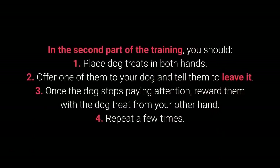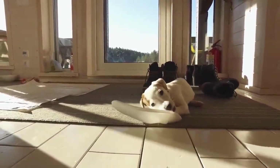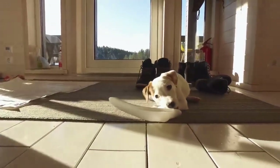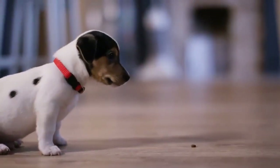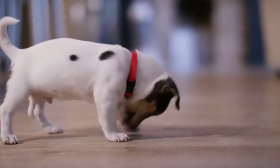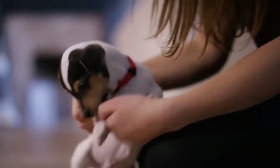In the second part of the training: 1. Place dog treats in both hands. 2. Offer one to your dog and tell them to leave it. 3. Once the dog stops paying attention, reward them with the treat from your other hand. 4. Repeat a few times. The third part consists of the same steps, but place one of the dog treats or toys on the floor instead of holding it. This command shows its worth during walks, but also with other behavioral problems — puppies especially love sneaking, licking, and chewing on anything they come across.